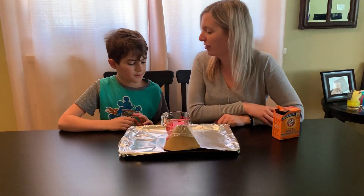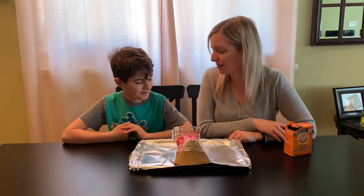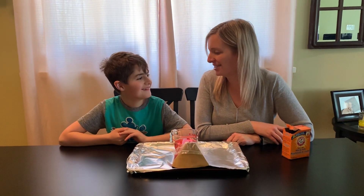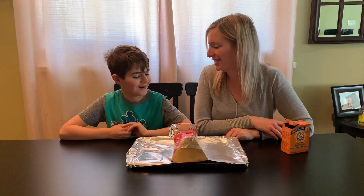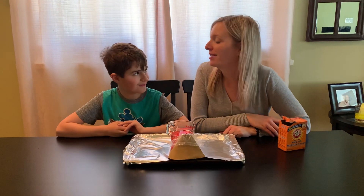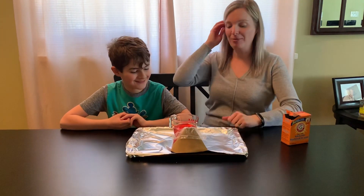And then in this measuring cup I have vinegar. Is our vinegar orange like this? No — what do you think I added to it? Food coloring. Red and yellow — because red and yellow make orange.